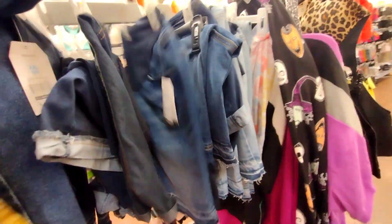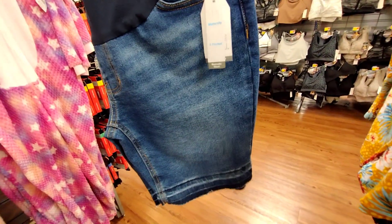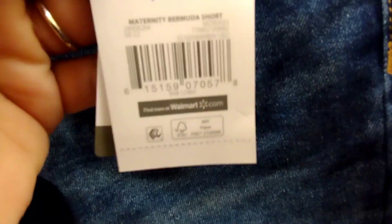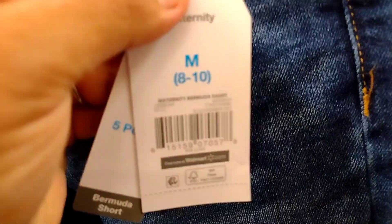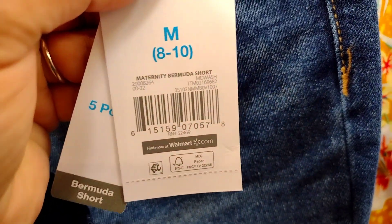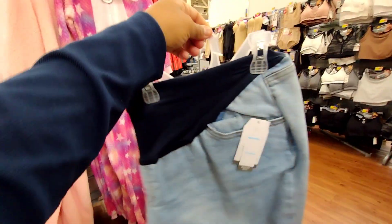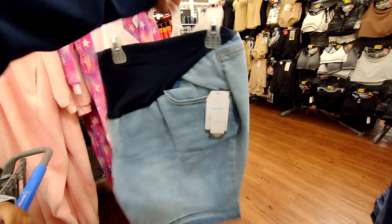Right over here I saw they have some maternity shorts. These maternity shorts by Time and True look pretty nice and they're on clearance as well. One has a tag — the regular price is $14.98 and it's down to nine dollars. This one's a lighter blue, so check these out.